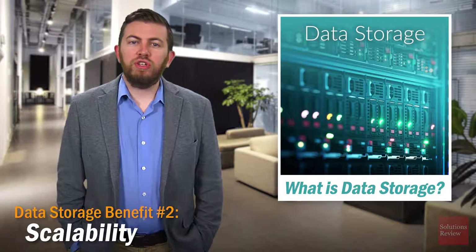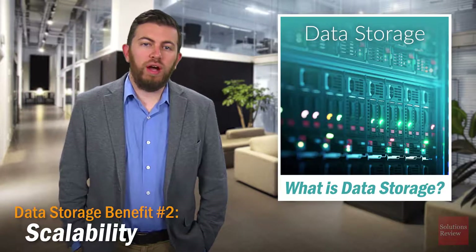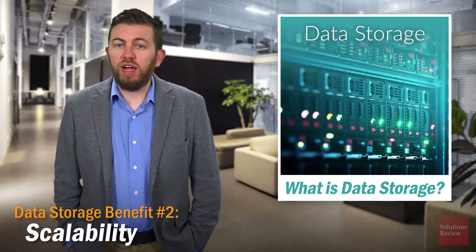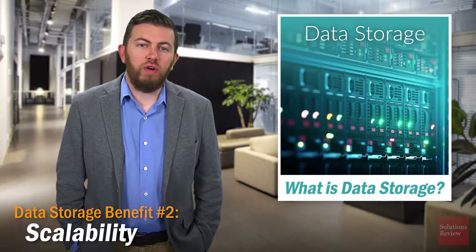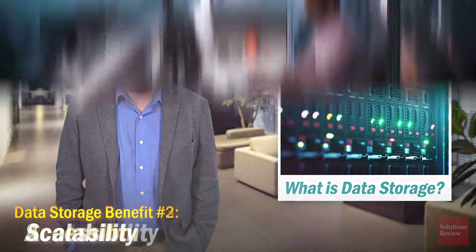Scalability. When storing data, you need to be sure you'll have enough space in your metaphorical warehouse. To avoid running out of space and running up costs with a data center, cloud storage offers the ability to expand your storage environment as needed, and at a lower cost.